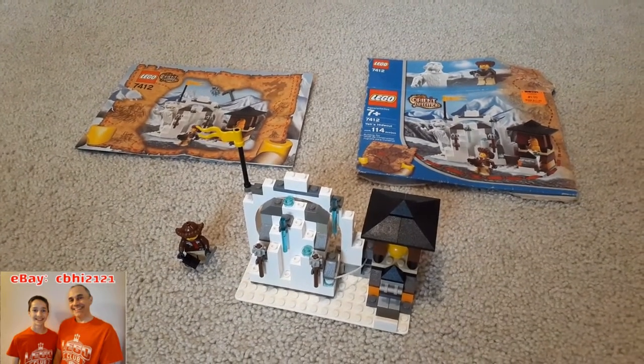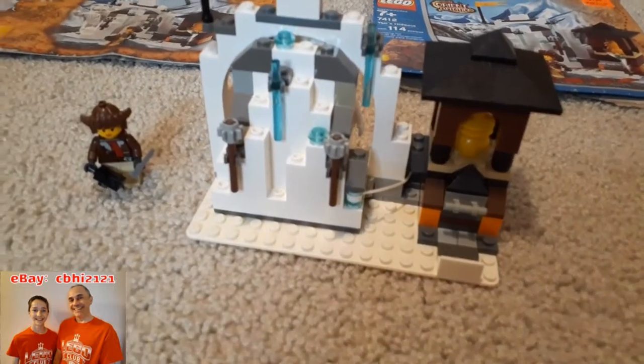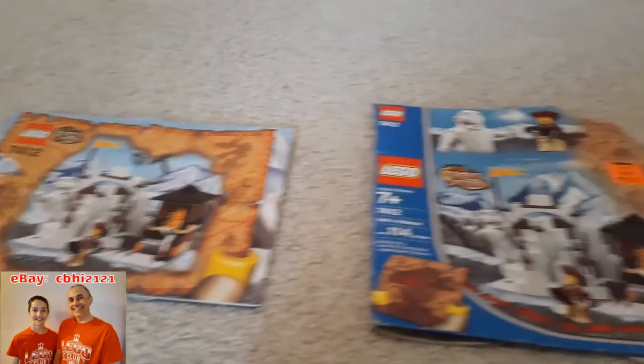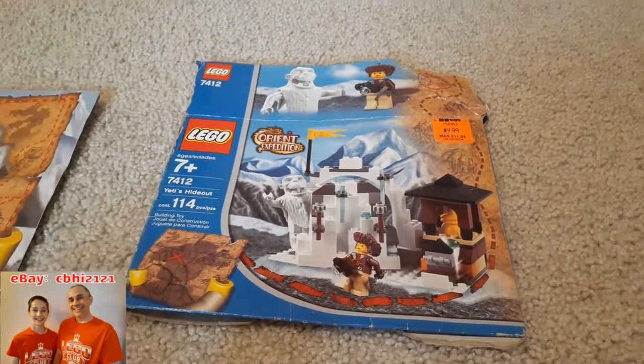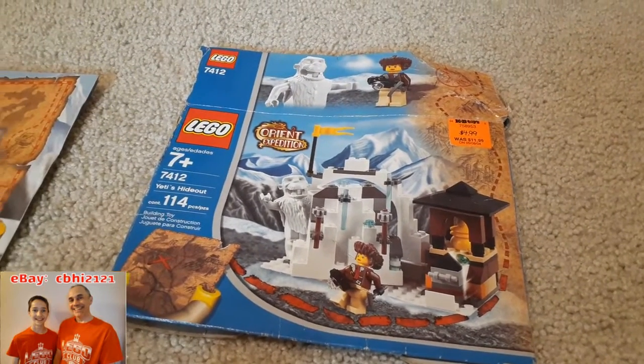This is 100% complete. All the pieces are here, everything you see, instructions included. There's also a box. The box is not in wonderful shape, but it's not bad either. It does have a price sticker on it from KB Toys.